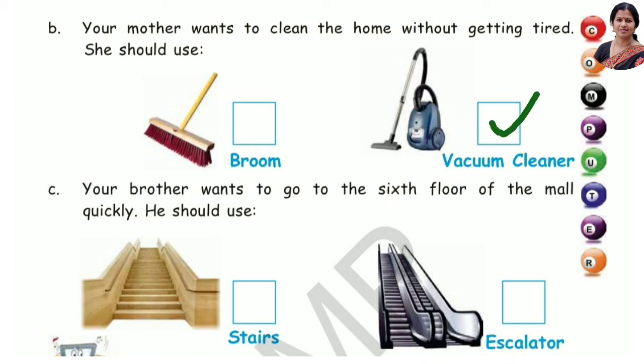Next, number C: Your brother wants to go to the 6th floor of the mall quickly — he should use an escalator.